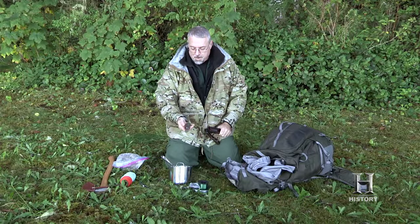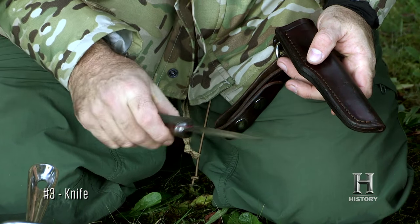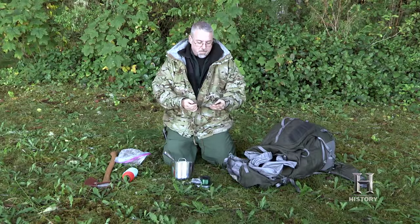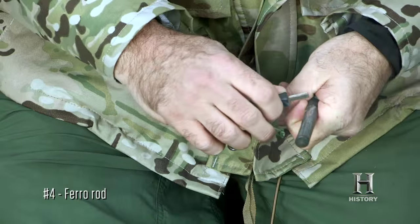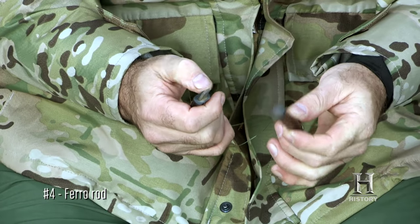My third item is a bushcraft knife. You can't survive without a knife, and I wanted one that was made in stainless steel. It has a Scandinavian grind, extremely sharp. My fourth item is a ferro rod for making fire. It's just a great tool that'll continually make fire in this kind of environment.